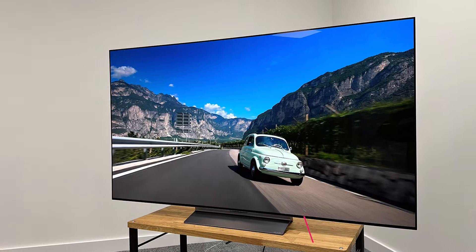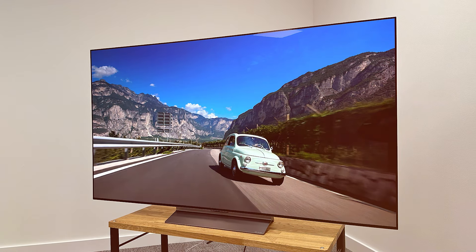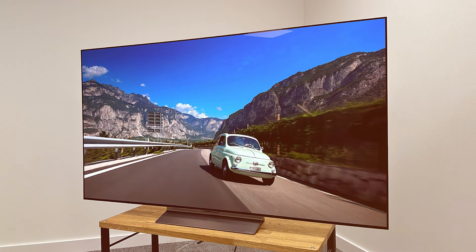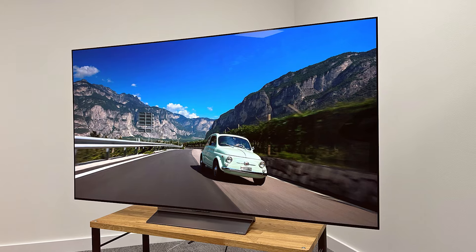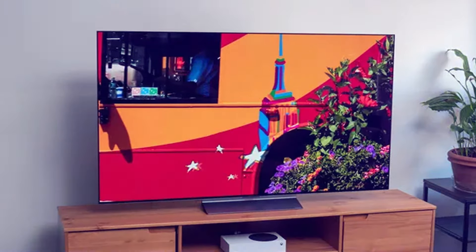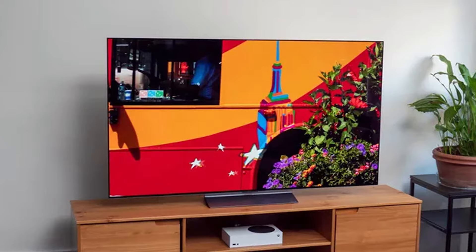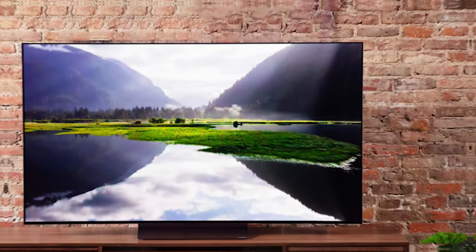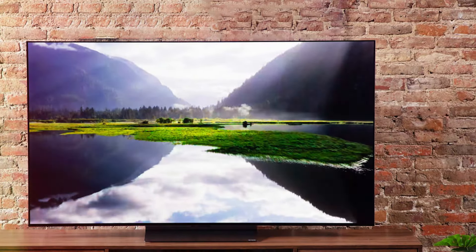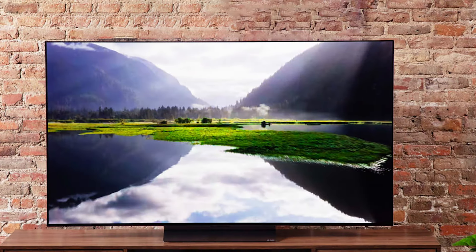The LG C3 Series 65-inch Class OLED EVO 4K Processor Smart Flat Screen TV stands as a testament to LG's commitment to delivering unparalleled visual experiences. Boasting cutting-edge OLED EVO technology, this TV takes picture quality to new heights. The 4K processor ensures crisp and vibrant images, making every detail come to life. The 65-inch flat screen provides an immersive viewing experience, making it ideal for movie nights or gaming sessions.